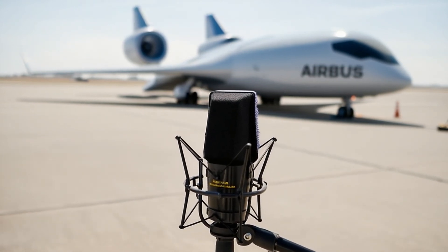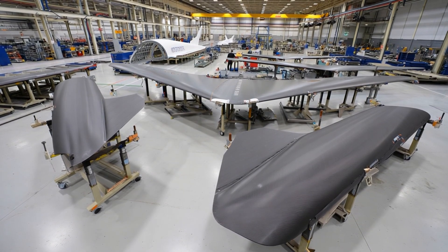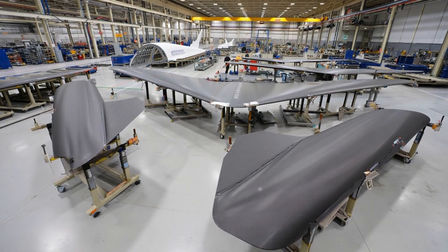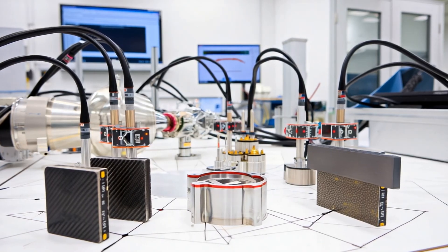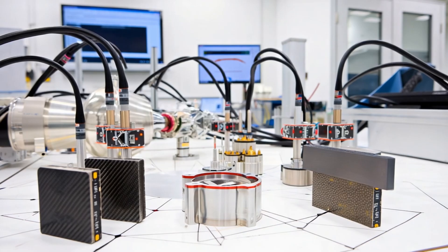The structure relies heavily on carbon fiber composite materials, lighter and stronger than traditional aluminum. Lower structural weight means lower energy demand. Together, these changes form an integrated system where each element reinforces the others.